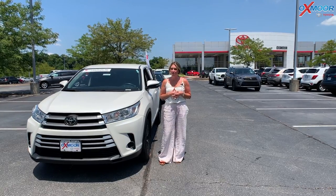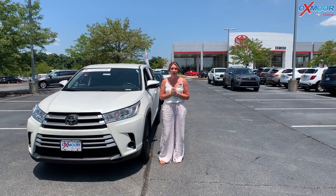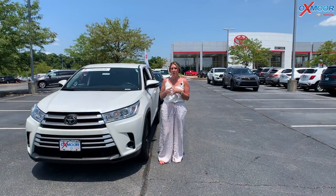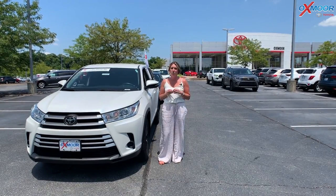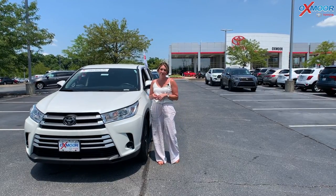Hello everyone, welcome to our pre-owned vehicles of the week. I'm Gabrielle over here at Auxmar Toyota. You guys, this week we're going to have three certified pre-owned Toyotas that we're going to talk a little bit about. So I want to go ahead and start with this one right here.